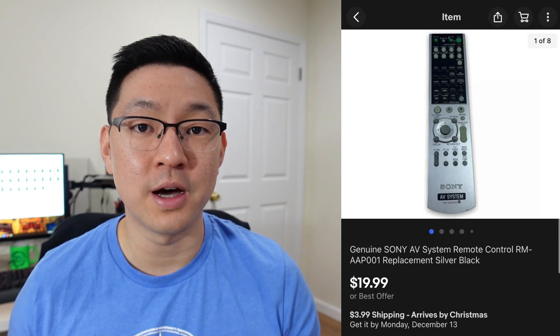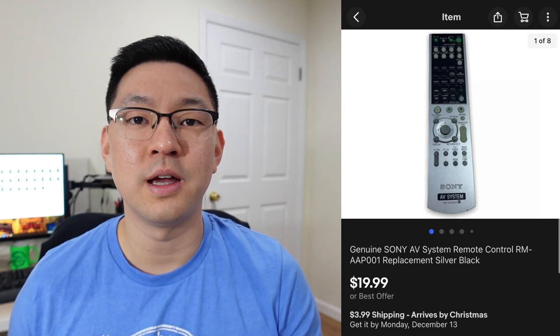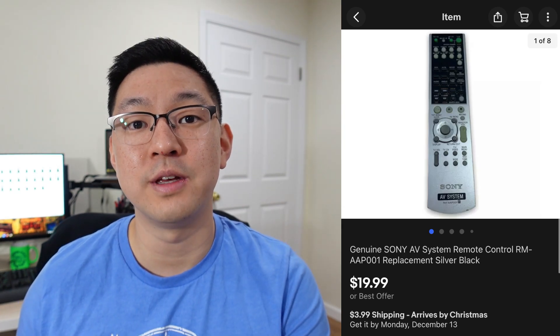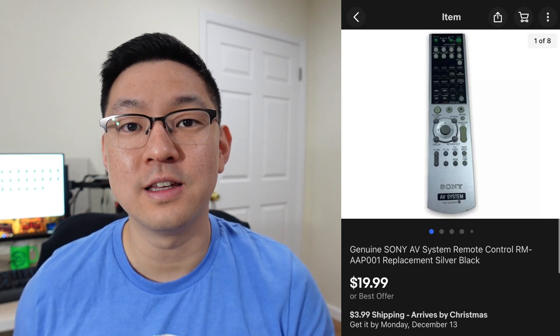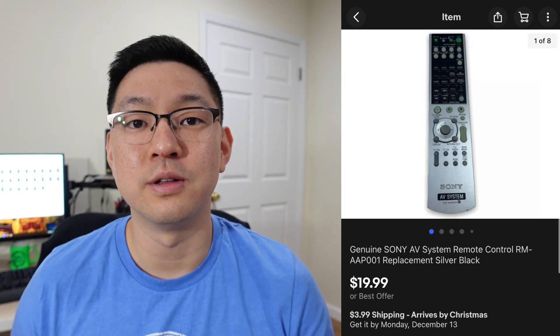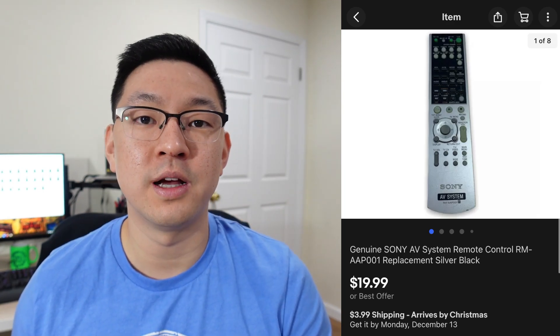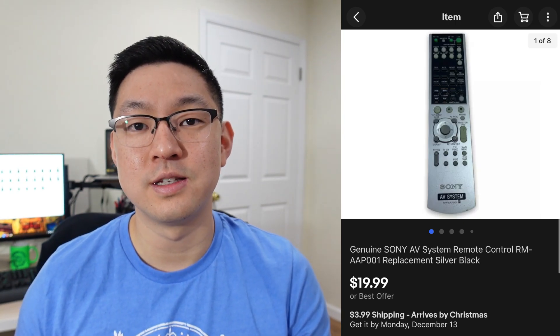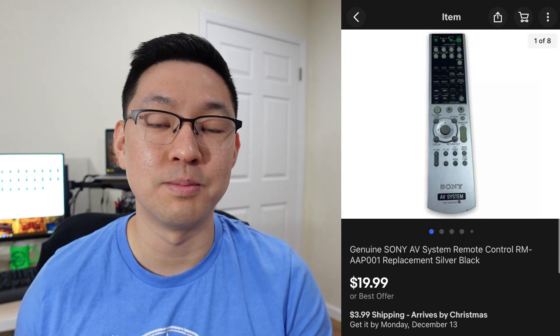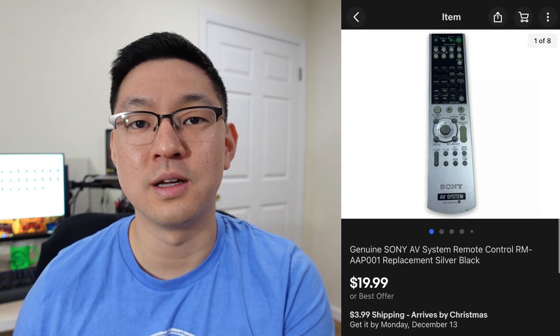This next item is a Sony remote control. If you come across a recognizable brand like Sony or Panasonic, look up the model number — it'll be somewhere on the remote. Put in the brand and model number and see how many active listings there are versus how many have been selling. If it's close to even, or if there are more sold listings than active, that's a very good remote to pick up. Remotes are super easy to photograph, list, and ship, so if I can pick one up for under $5 and sell it for $20-plus, I'll do it.